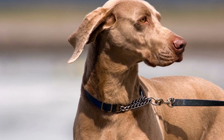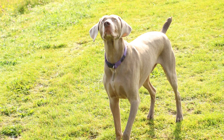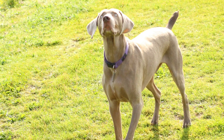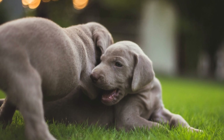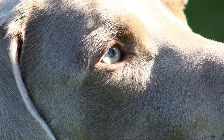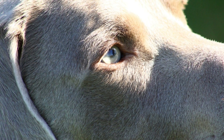Seven: Join an Agility Class. For owners who want to take their Weimaraner's agility training to the next level, joining an agility class is a great option. These classes provide a structured environment and access to expert trainers who can guide you and your pup through various agility exercises. Additionally, it allows your Weimaraner to socialize with other dogs and enhance their overall obedience skills.